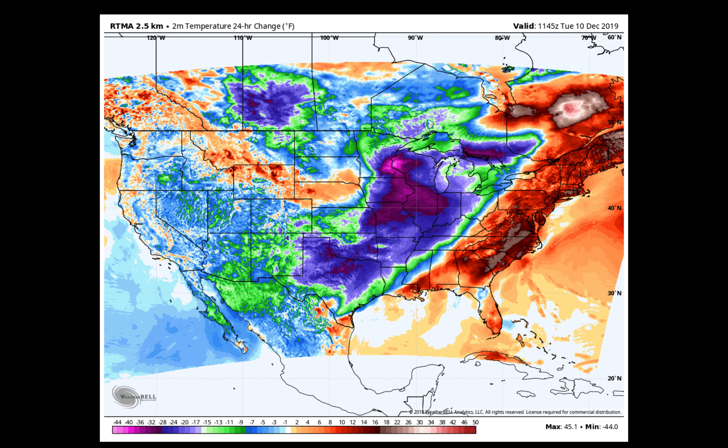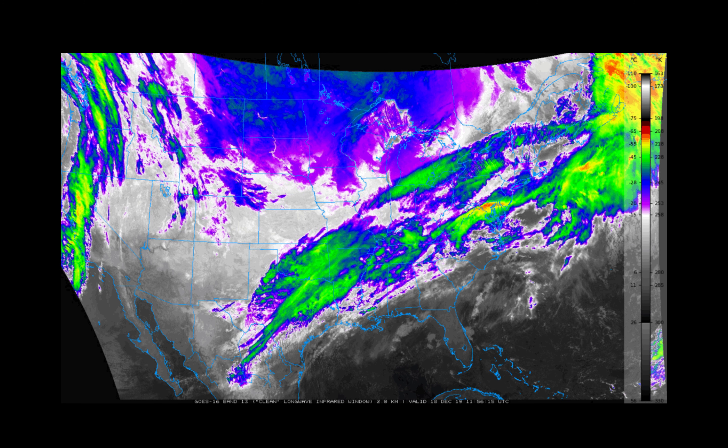Looking at the 24-hour temperature change, you see those dark blues and dark purple colors — those are temperatures that are anywhere from 15 to 30, maybe 35 degrees colder than they were 24 hours ago, especially in some of these areas near the Twin Cities, parts of Minnesota and Wisconsin, where there's some fresh snow on the ground. That helped temperatures really dive, and they are much colder than they were on Monday morning.